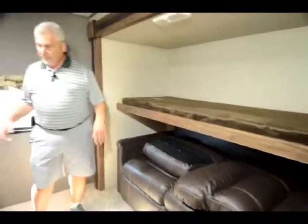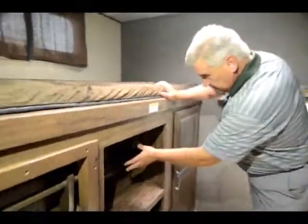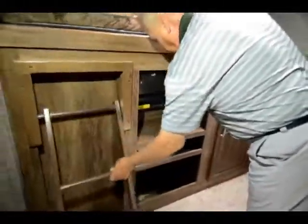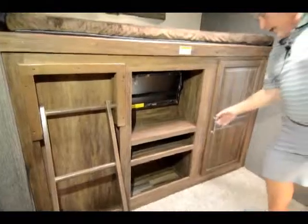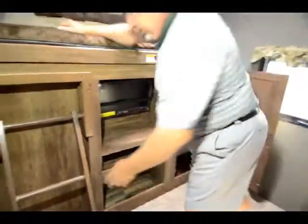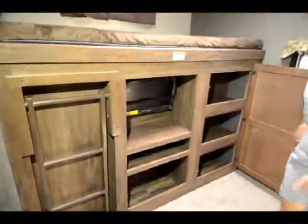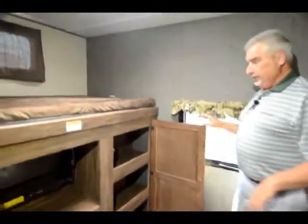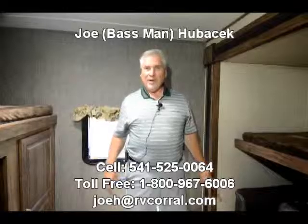Coming into the kitchen area, you've got stainless steel appliances — a 22-inch deep oven, stainless steel microwave, and stainless steel sinks that are both 50-50. Nice cabinets throughout; these are all solid wood cabinet doors. You have an 8 cubic foot fridge, which is the largest in the industry, with a nice big deep freezer.